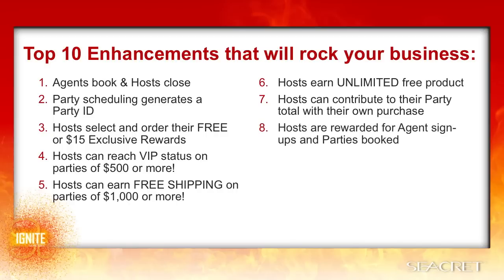Number eight, hosts are rewarded for agent signups and parties booked. This will help you to get more business appointments and to grow your team. It gives you a reason to ask the host who they know — who has a great network, knows a lot of people, likes to have parties, who's entrepreneurial, might be good at this or looking for extra income. This helps you to set the stage and the expectations for your party so that they know ahead of time that you'll be sharing the opportunity, which will make it more comfortable for everyone.